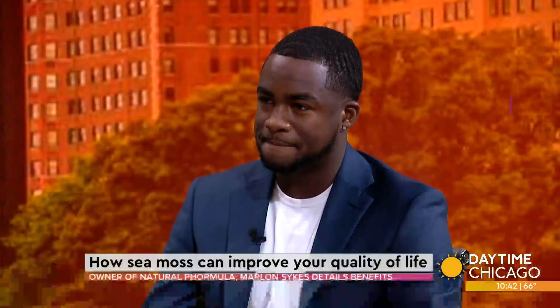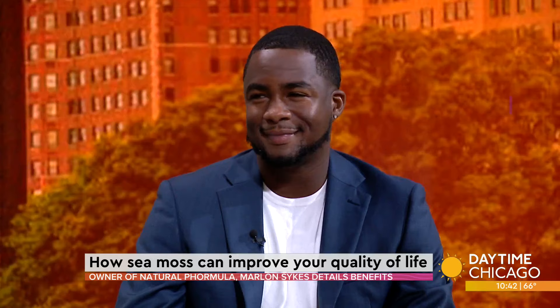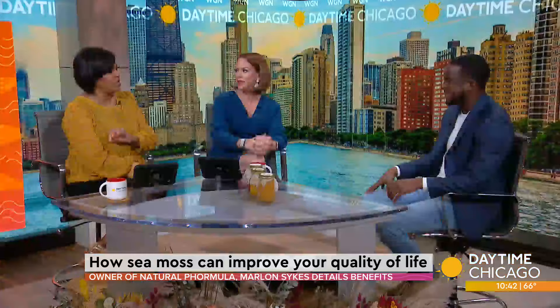In recent years, CMOS has become a popular supplement, touting benefits for everything from weight loss to hair enhancement to an immunity booster. One Chicagoan has created a line of products to help health enthusiasts get it into their diet. Here to tell us more about what it does is owner of Natural PHormula, Marlon Sykes.